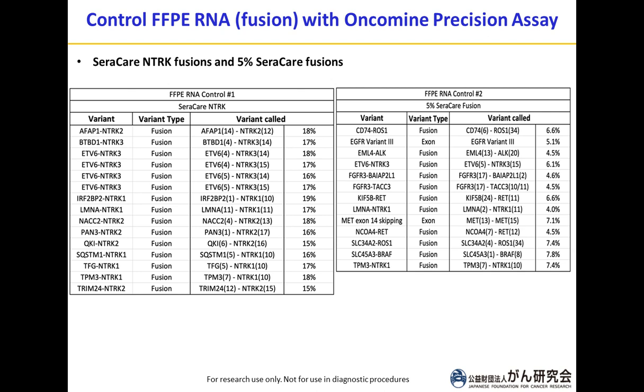Next, we evaluated how efficient the sequencer and panel are in detecting fusions using tissue RNA controls. The first control is the FFPE RNA control with Seracare NTrack gene fusions — all NTrack gene fusions were detected with the correct breakpoints, which is good. The second RNA control is the 5% Seracare fusion control containing different types of clinically important fusions. Most fusions were detected ranging from 4% to 7.8%, which is very similar to the expected 5% values listed in the table.